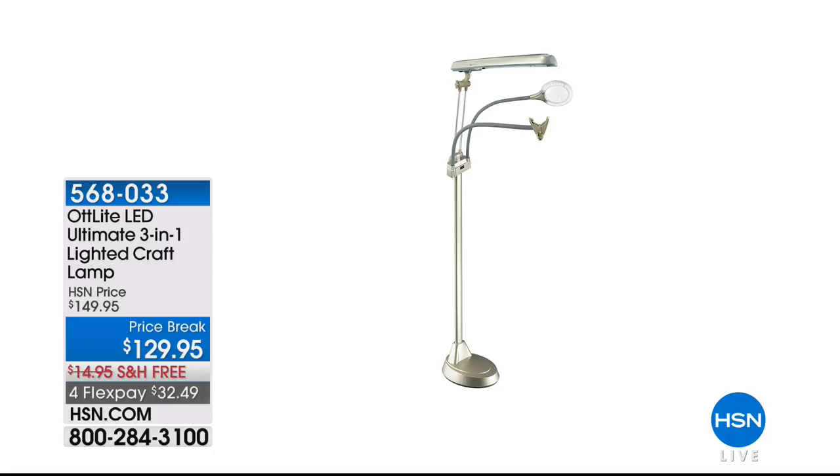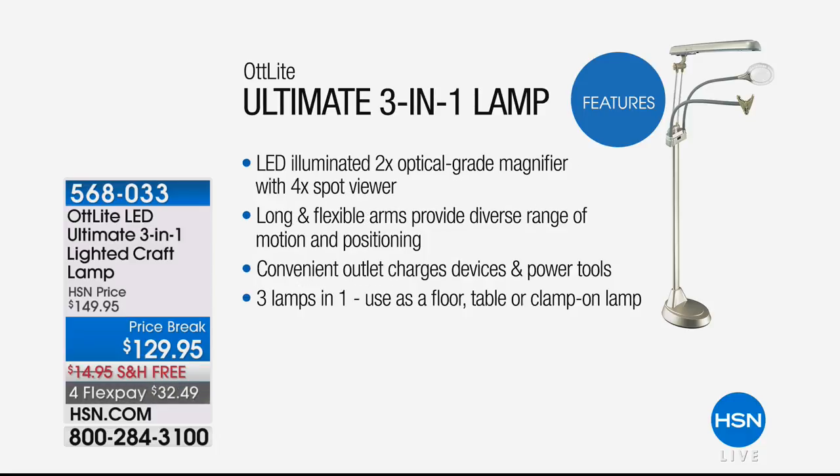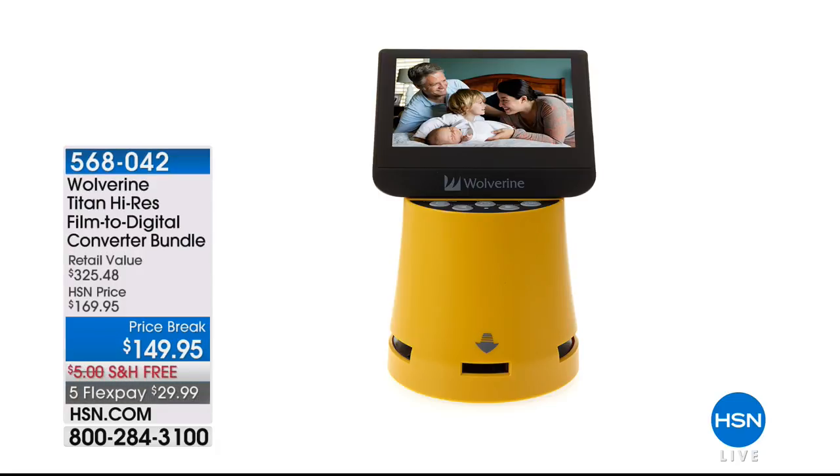Coming up next — the OT Light. Why do we love the OT Light? It's a three-in-one: a floor lamp, a table lamp, and it also clamps on. Maybe it's your bunk bed or the side of your bookshelf. The OT Light is all about daylight — bringing that natural light indoors. It's so easy on the eyes, perfect for crafting, perfect for sewing, perfect for quilters. It has long, flexible arms and goes wherever you need to go — three lamps in one.